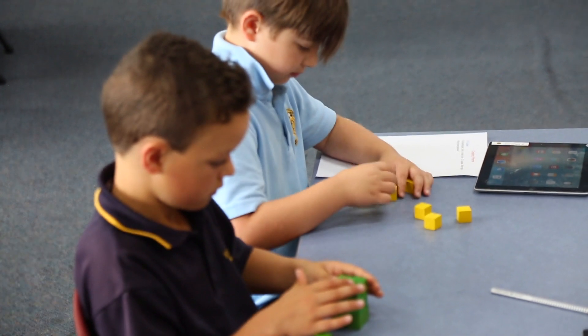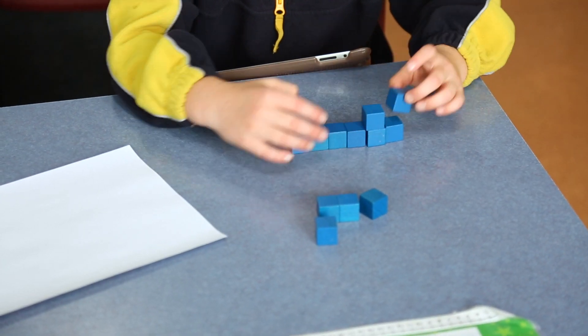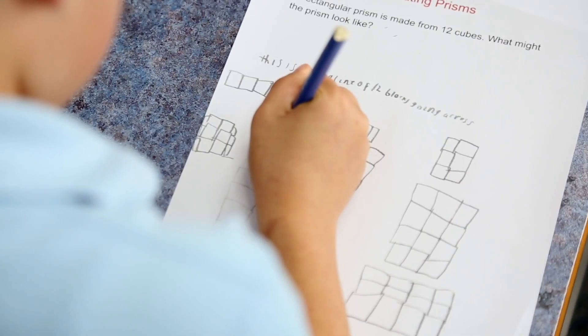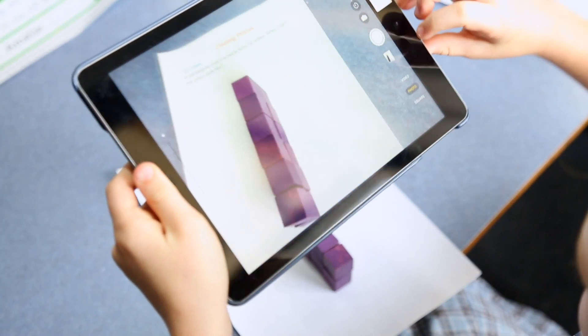What's special about the way we're structuring the lesson today is that the students are launched directly into the task prior to any instruction and they're giving it a go themselves first. Enabling prompts are then given for those students who are maybe stuck in that zone of confusion, and then extending prompts as well for those students who are finding the task a little bit easier.